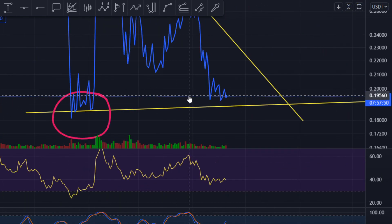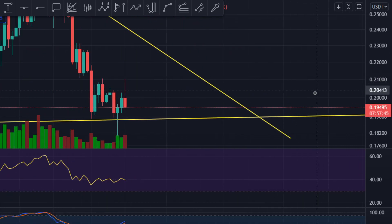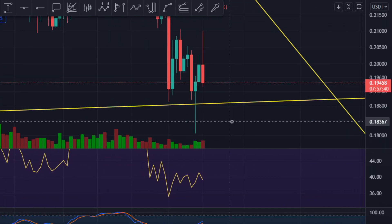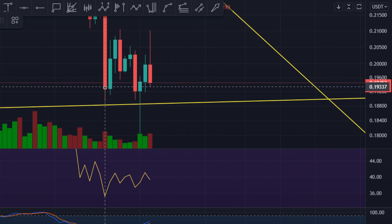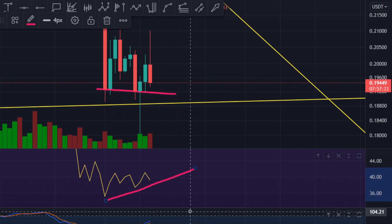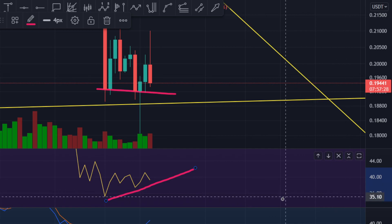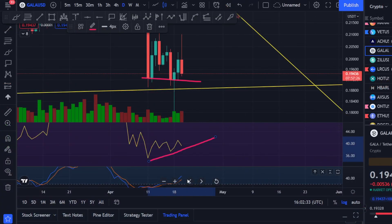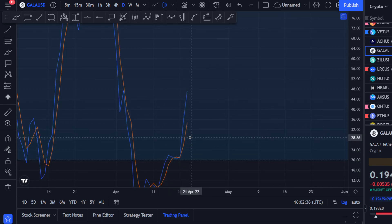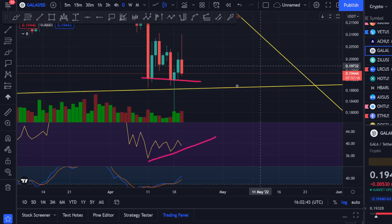That bullish divergence took place and then we broke towards the upside. The same thing is going on right now — we are making a bullish divergence. The price is going a little bit down but the RSI is picking up, meaning momentum is picking up. The stochastic RSI has had a beautiful cross and is trying to go towards the upside.